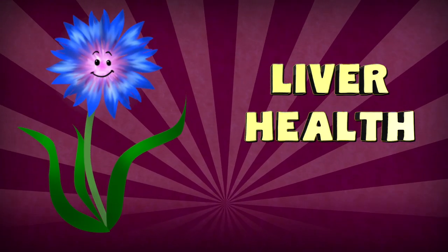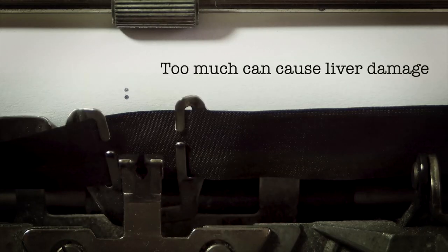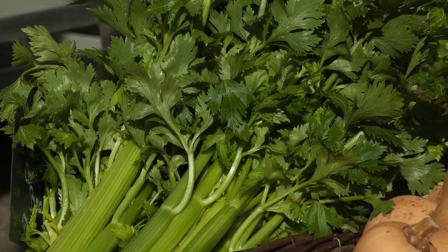Studies have shown that chicory root extract can protect the liver from free radical stress, blocking cell and oxidative damage. Just don't take too much, as it can cause liver damage as well — that's the double-edged sword of herbs. One study on liver health showed chicory root to be particularly effective when taken along with celery leaves.